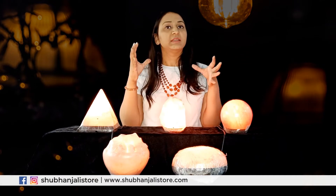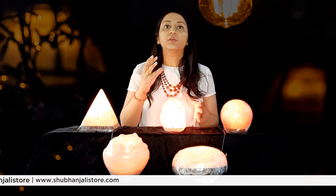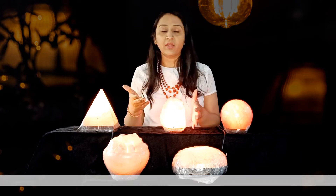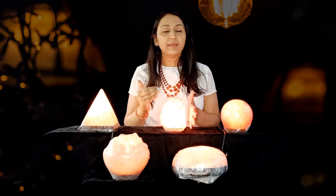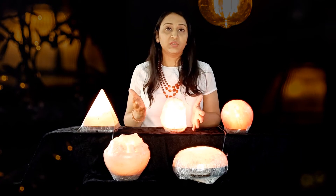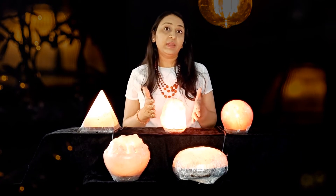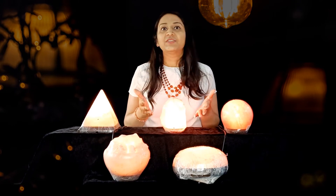When people who are in depression are exposed to negative ions, it helps them in improving their mood — that is what the research has found. It also helps you in getting good sleep. So these are the different types of benefits of the salt lamp.